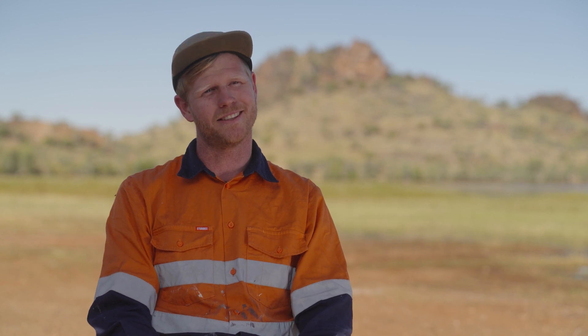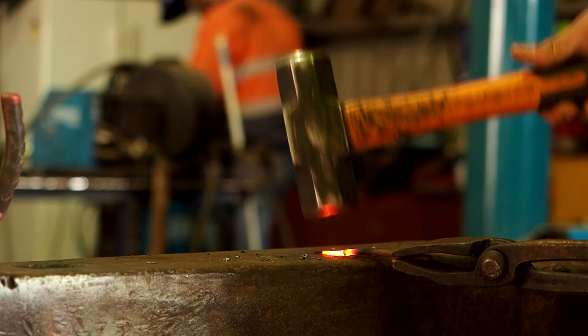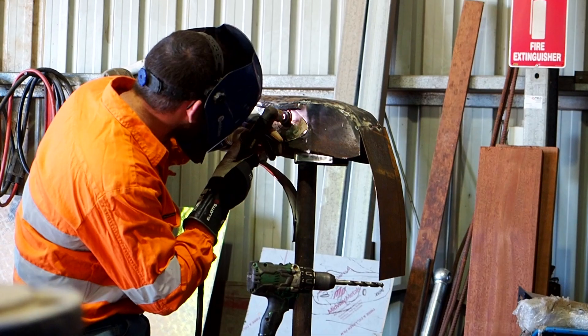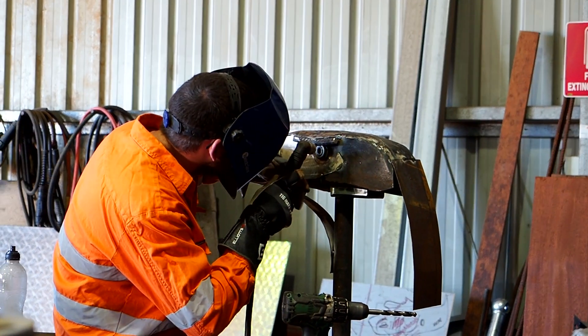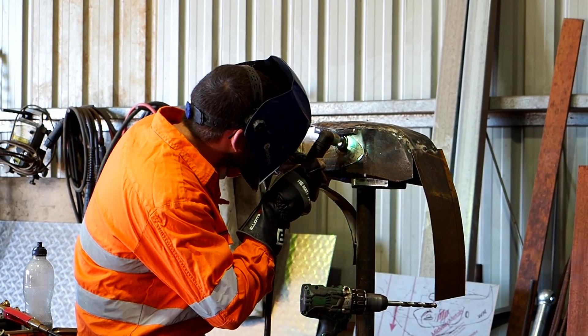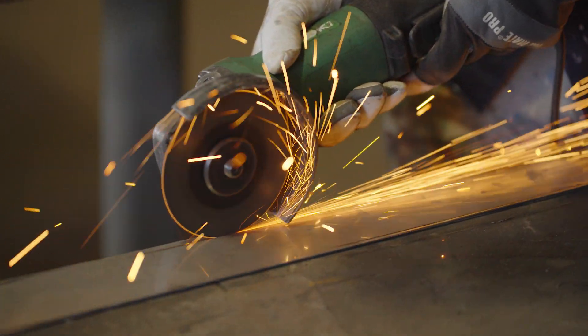You obviously need to know how to make these things — that's where those guys really come into their own. To fabricate and build things out of steel there's a certain amount of artistry — to make things with your hands and turn an image into something useful or repair something. But to be actually working with a full-blown professional artist is a thrill for me, a thrill for my son, and we're wrapped.